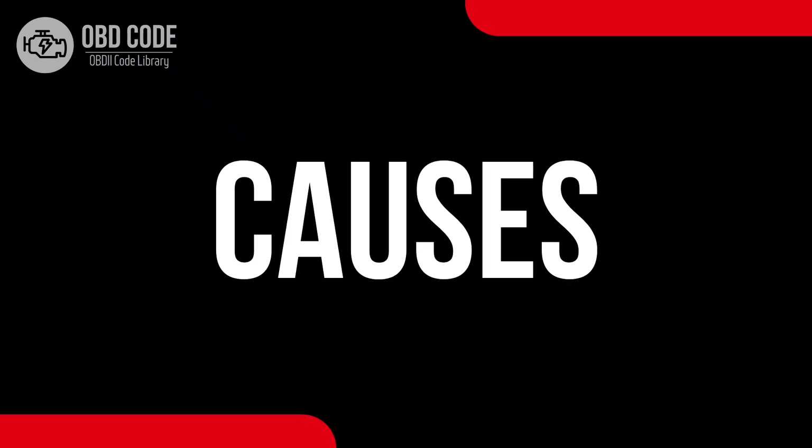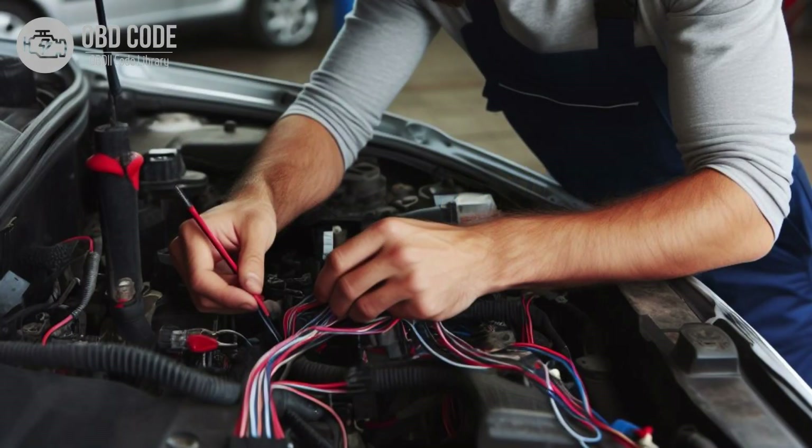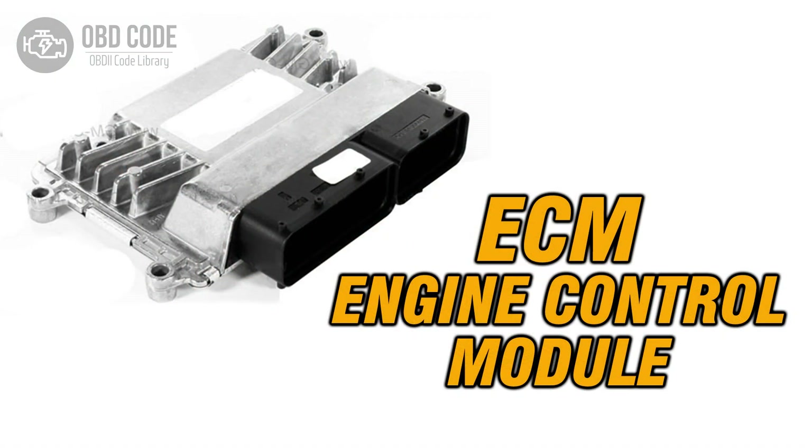Causes of the code P0351: 1. Faulty ignition coil A. 2. Wiring or connection issues in the ignition coil A circuit. 3. Problems with the engine control module, ECM.